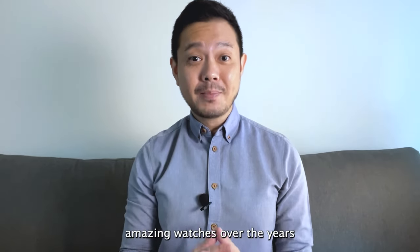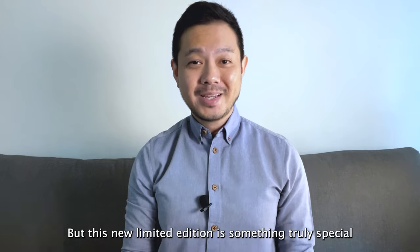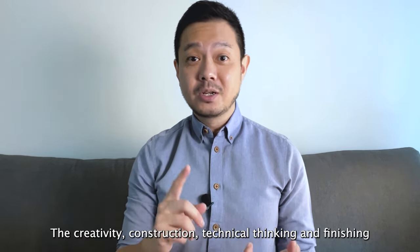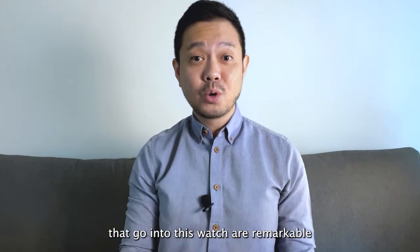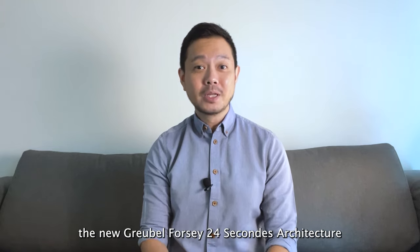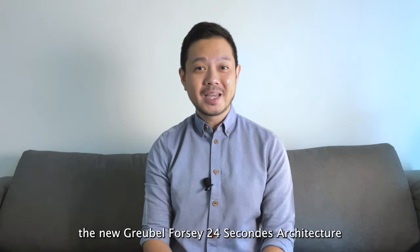Gobel 4C has made many amazing watches over the years, but this new limited edition is something truly special. The creativity, construction, technical thinking, and finishing that go into this watch are remarkable. Today I will be sharing three things to know about the new Gobel 4C Tourbillon 24 Seconds architecture.